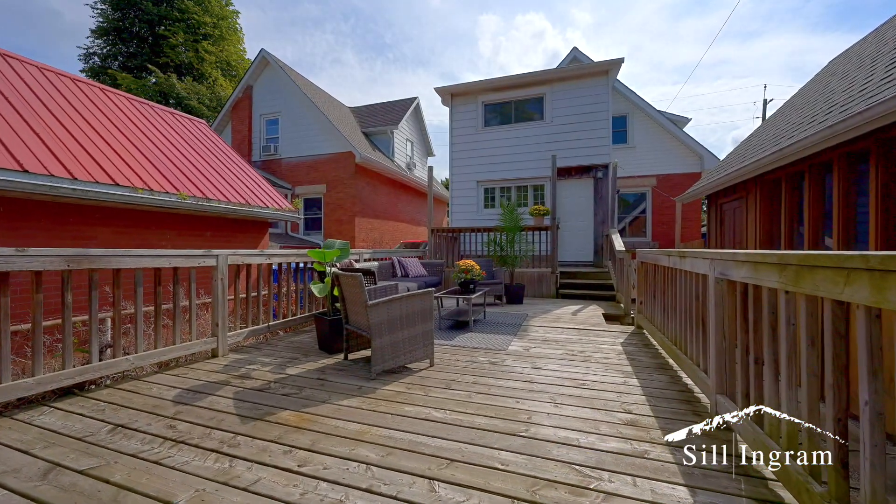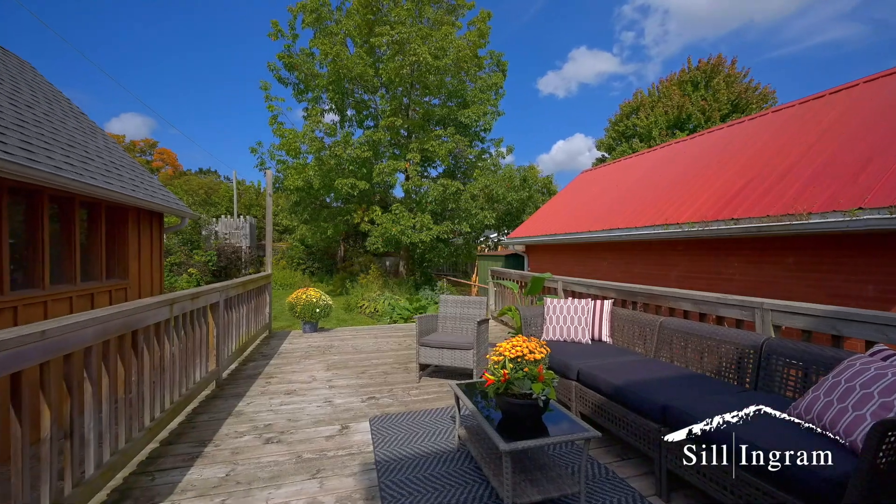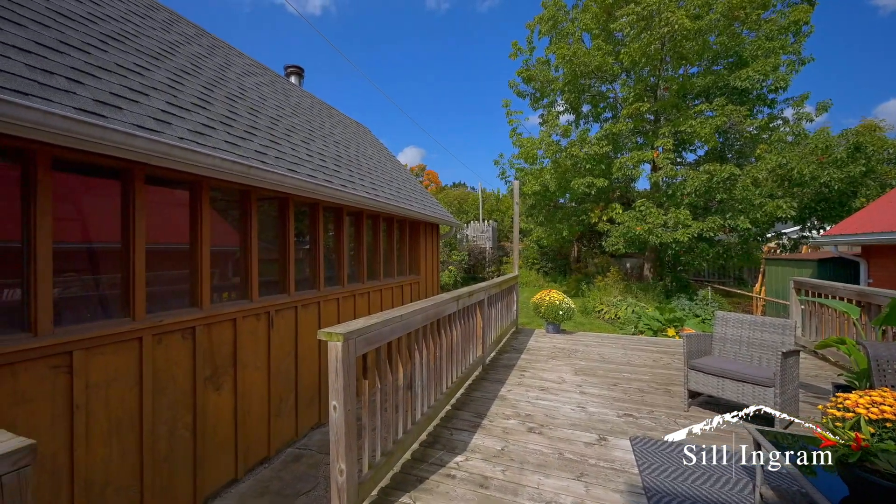The deep lot fits the oversized detached garage with plenty of room for your gardens, play forts, and entertaining friends and family.